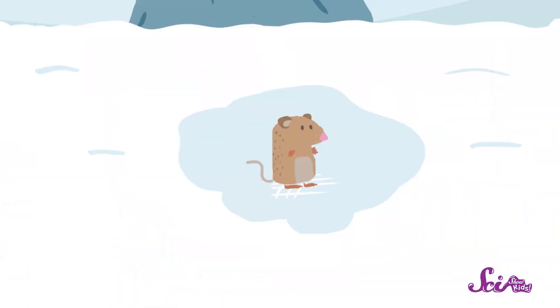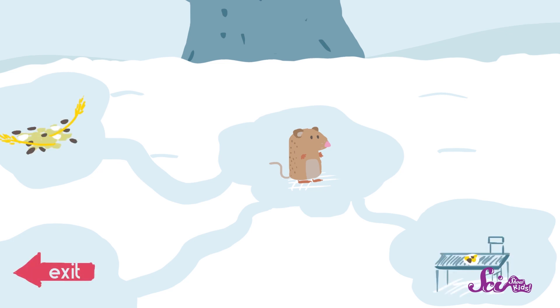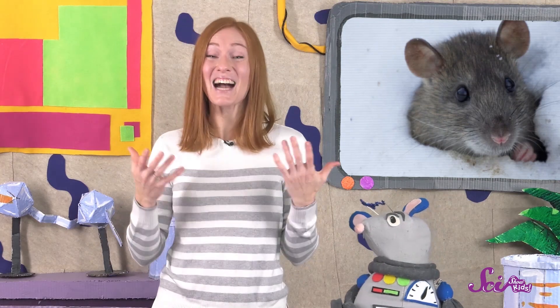Even if the fox tries to get him, that vole has lots of tunnels he can escape to. Lots of animals have many different rooms and tunnels in their subnivian shelters, including places for sleeping, storing food, eating, and even backup tunnels for getting away from predators. The subnivian zone is like an entire world made out of snowy tunnels. Even though we can't see it from the surface, there's so much to explore down there.